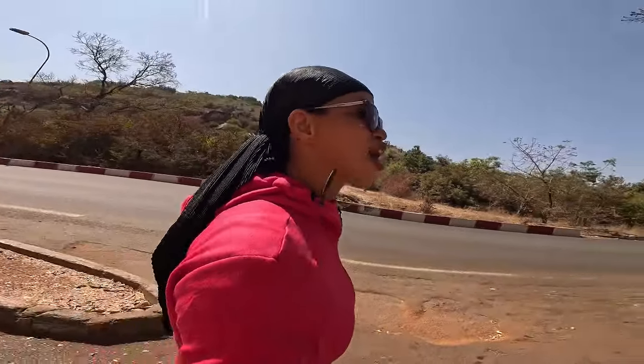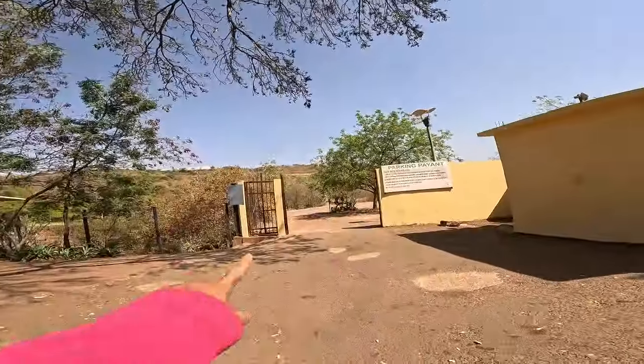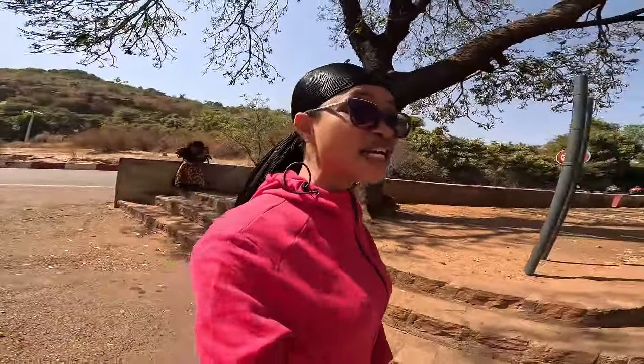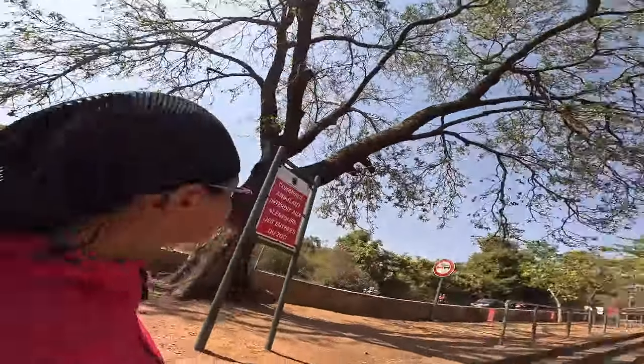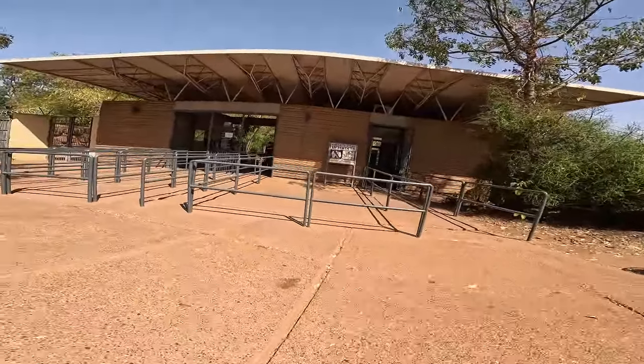This is where you park when you come — you park here. I'm just checking my GoPro because it's very, very annoying. This is the entrance to the yard, wow okay!